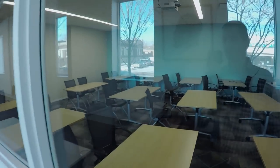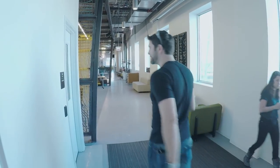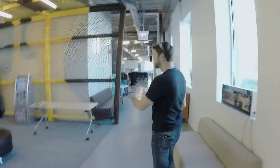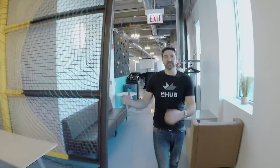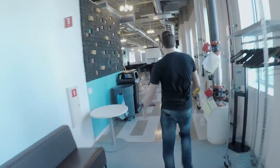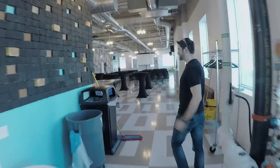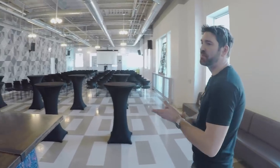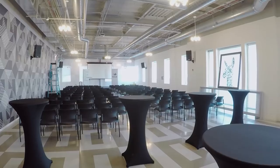We have two classrooms and run lots of courses on entrepreneurship, manufacturing, product innovation, and Autodesk software. This is our event space — we host about a dozen events a week. We had a huge blockchain event last night with about 500 people and a waiting list of another 300.